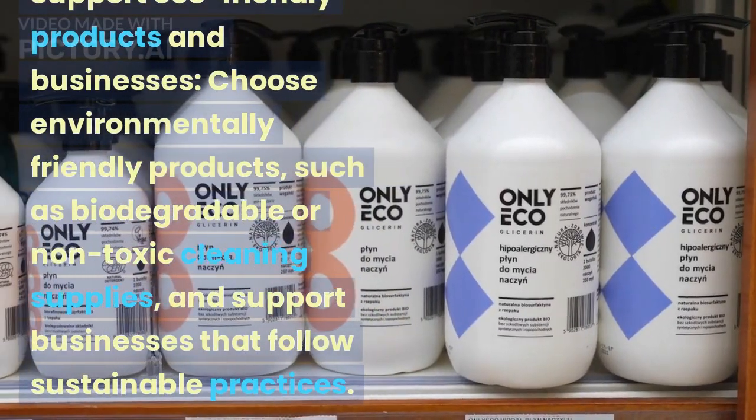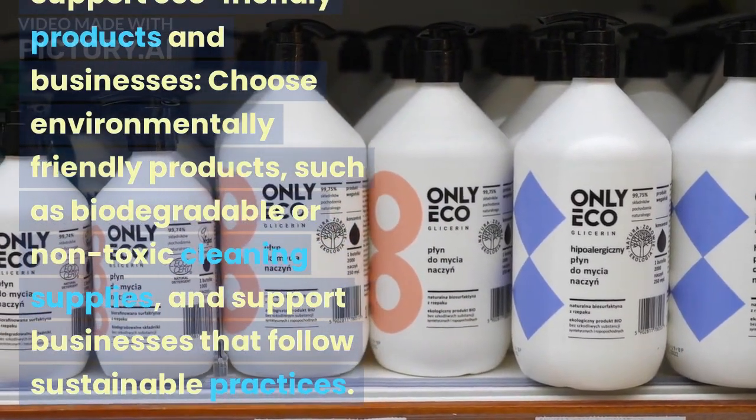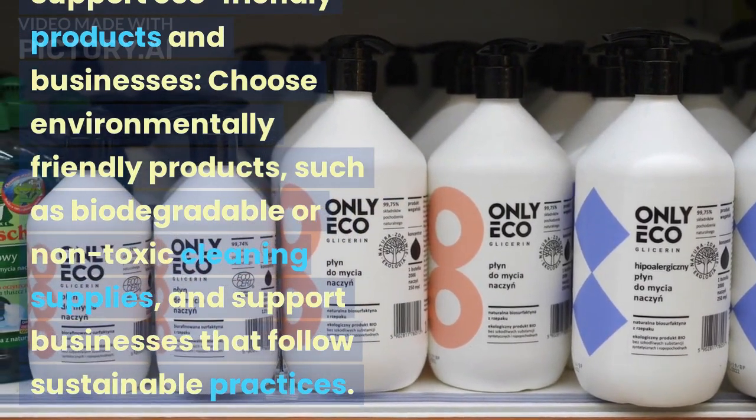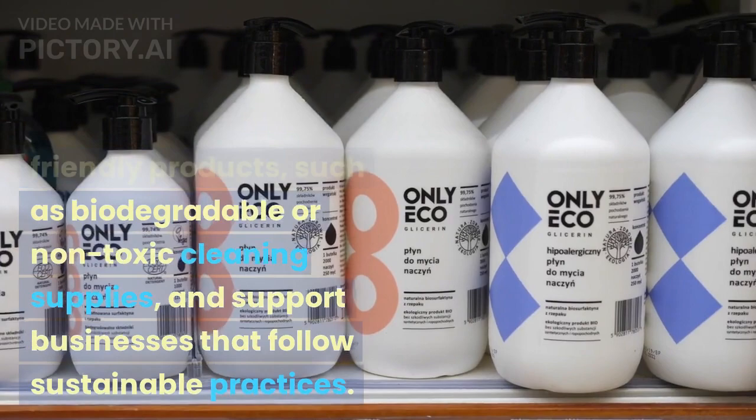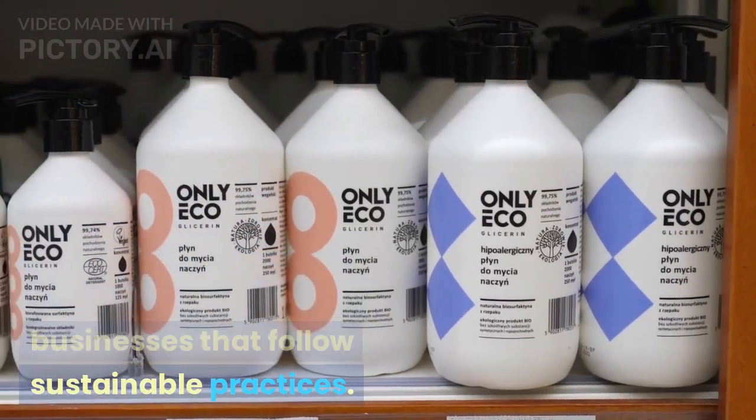Support eco-friendly products and businesses. Choose environmentally friendly products, such as biodegradable or non-toxic cleaning supplies, and support businesses that follow sustainable practices.